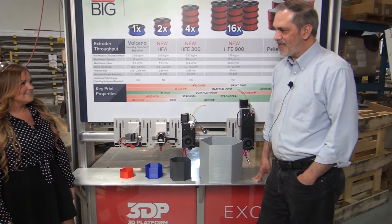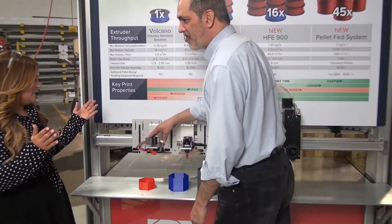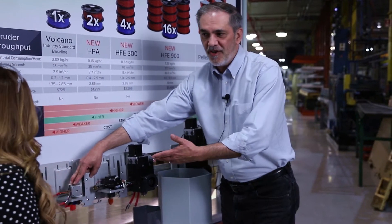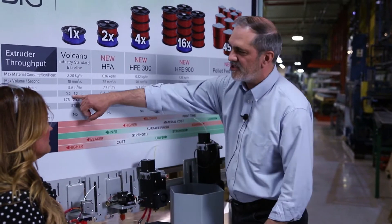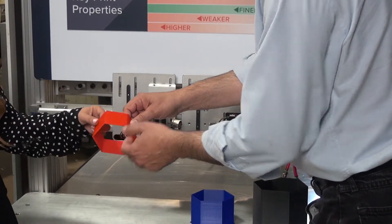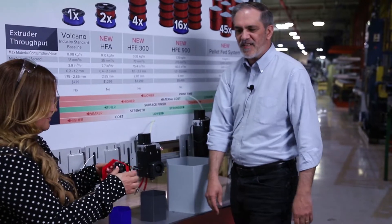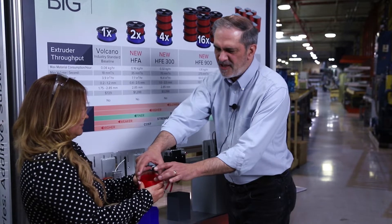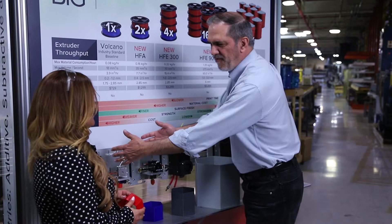Mark, can you tell us a little bit more about the solution? Sure. The fine end of it is really those desktop users you're mentioning. They're used to the fine end, and what you see here is a Volcano Extruder — what you'll find on most desktop units. You can get down to nozzle sizes like 0.2 millimeters and get some really fine surface finishes. We can put a Volcano on our printer, and what you're holding there takes about 30 minutes to print in a thin wall. It's not very strong because of the thin walls, but it's a very fine finish — that's the fine end of the scale.